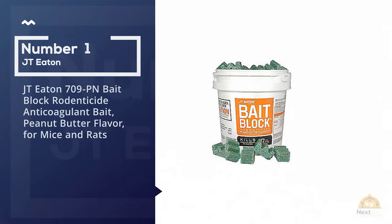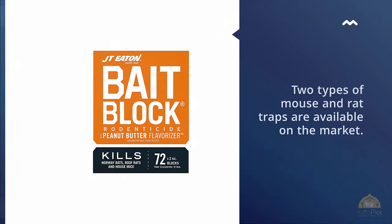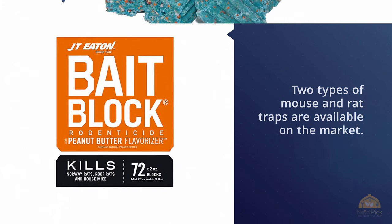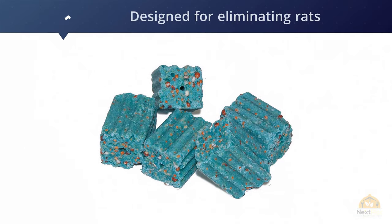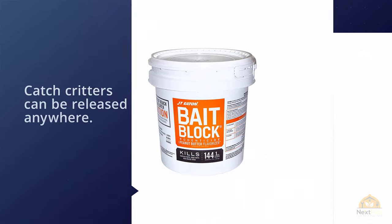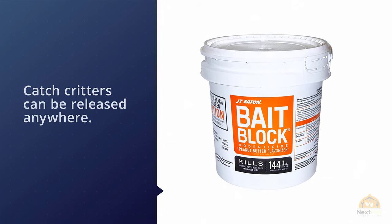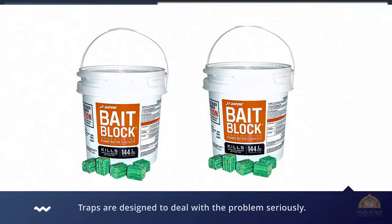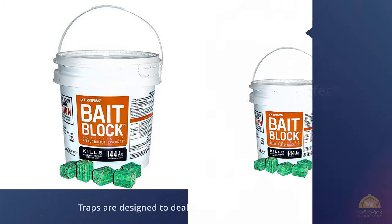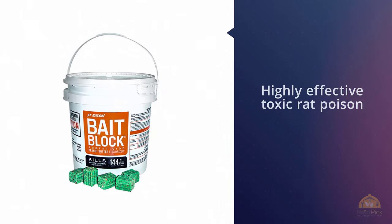Number 1 Most Popular: JT Eden 709 PN Bait Block Rodenticide Anticoagulant Bait, Peanut Butter Flavor for Mice and Rats. Two types of mouse and rat traps are available on the market, both designed for eliminating rats before they cause long-term problems. JT Eden 709 PN is a highly effective toxic rat poison that comes with peanut butter flavor, effective for luring various types of rats such as house mice, roof rats, and Norway rats.